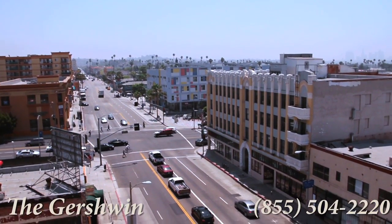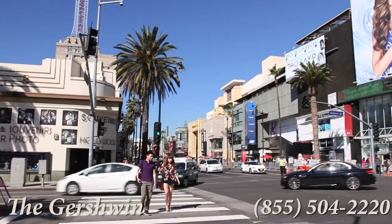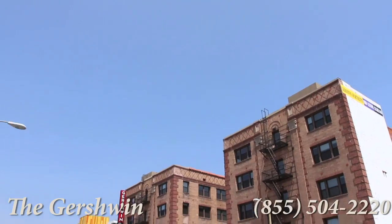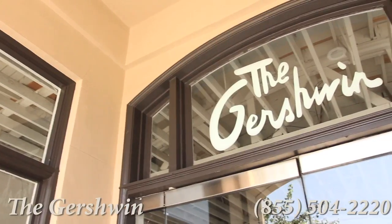We've set quite the scene. Friendly community, upscale apartment, and the infamous Hollywood energy. How will your story unfold? Find out here at the Gershwin Apartments.